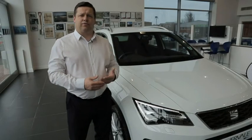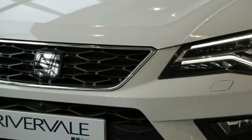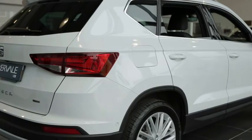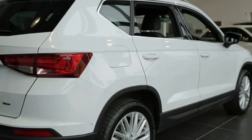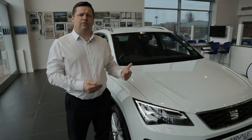We have four different engine varieties. You have a one litre turbo petrol and a 1.4 turbo petrol, respectively giving you 115 brake or 150 brake horsepower. If you move to the diesel range, again you have two diesel engines at 115 brake and 150. You have a 1.6 and a two litre turbo, which you would get in the auto version, and it also comes in a four-wheel drive model.